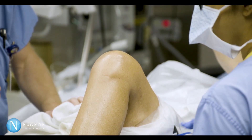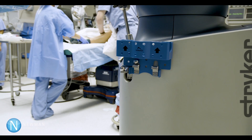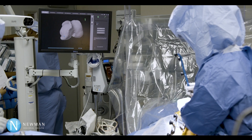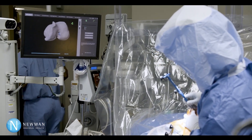We use that information in addition to the model that was created prior to surgery in order to tweak our plan and create the best alignment, the best balance, and the best range of motion for that patient every time.